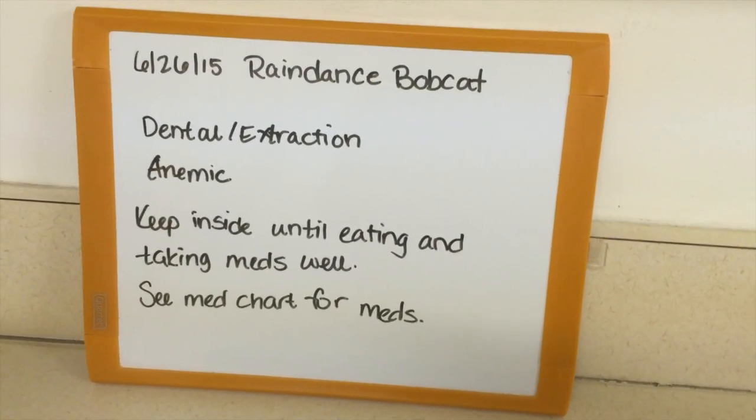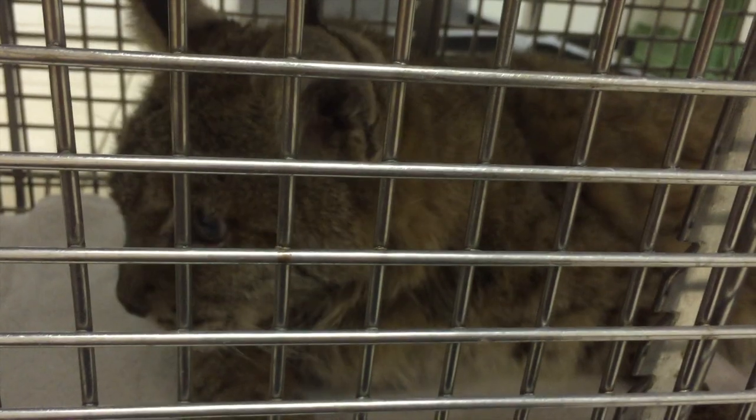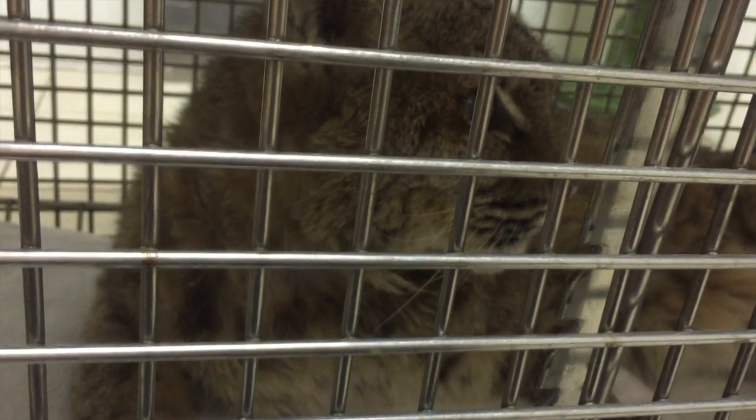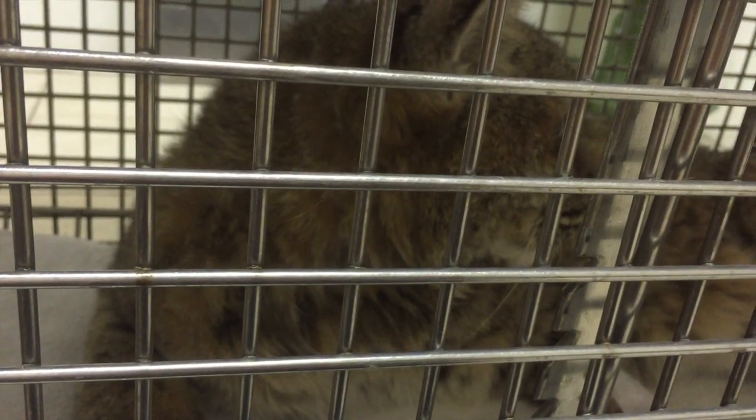When cats are in the cat hospital they have a sign made up for them and then they also have a chart. So every day they log what time they offered food, what kind of food, whether or not the cat peed or pooped, if there was any kind of medication given.